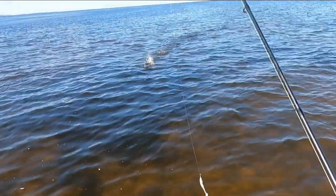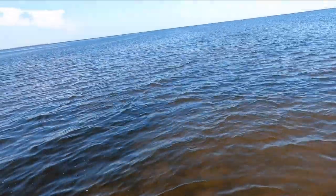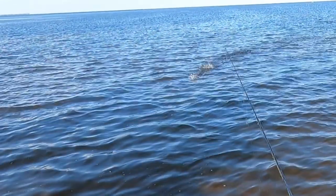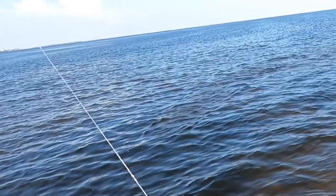Hold on, I gotta fix my hook real quick. That's a flounder — that's nuts. So we got into a school of redfish last week, and after hooking one, the redfish school went towards this area and this happened. This flounder was basically trying to escape the redfish.